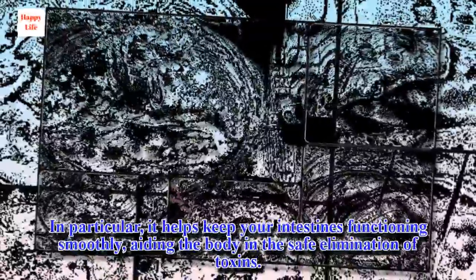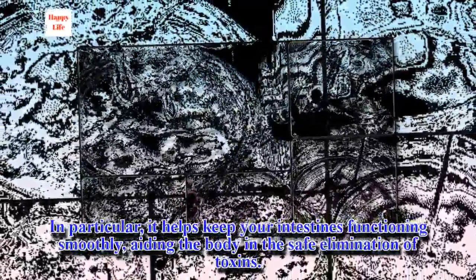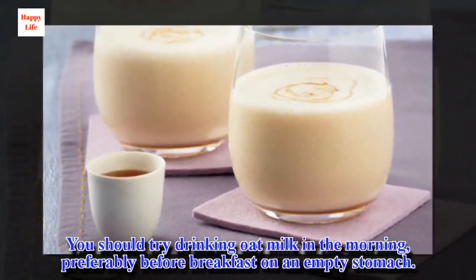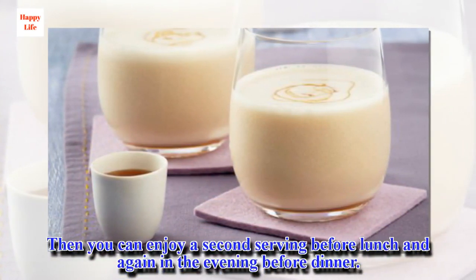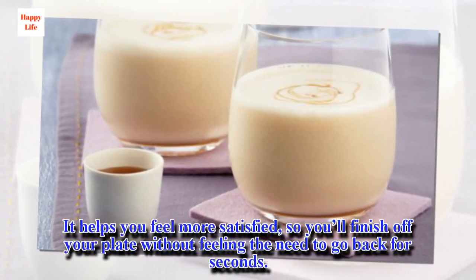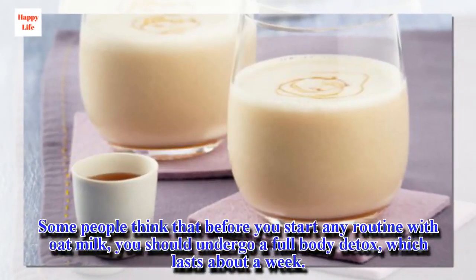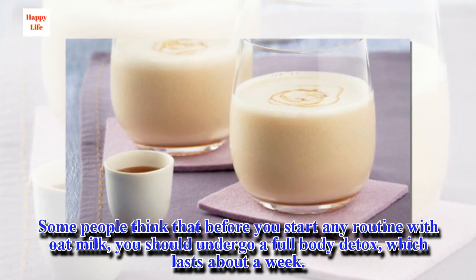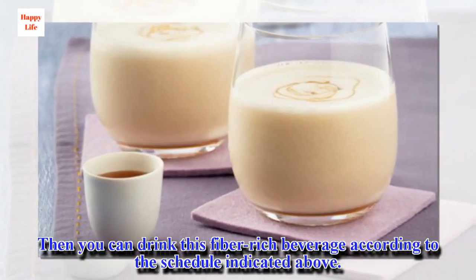In particular, it helps keep your intestines functioning smoothly, aiding the body in the safe elimination of toxins. You should try drinking oat milk in the morning, preferably before breakfast on an empty stomach. Then you can enjoy a second serving before lunch and again in the evening before dinner. It helps you feel more satisfied, so you'll finish off your plate without feeling the need to go back for seconds. Some people think that before you start any routine with oat milk, you should undergo a full-body detox which lasts about a week. Then you can drink this fiber-rich beverage according to the schedule indicated above.